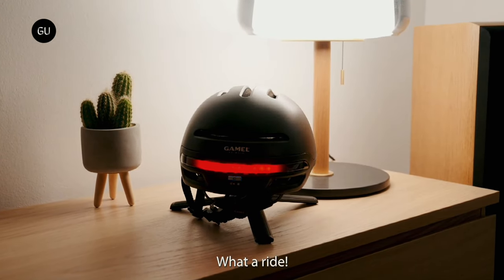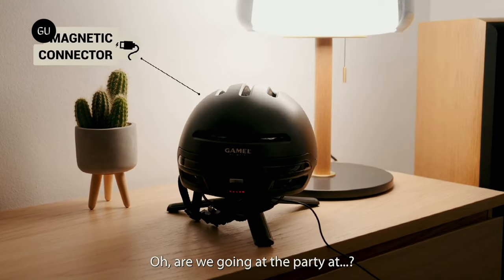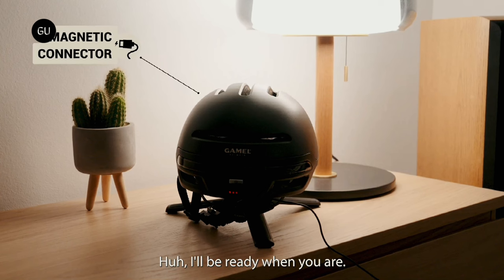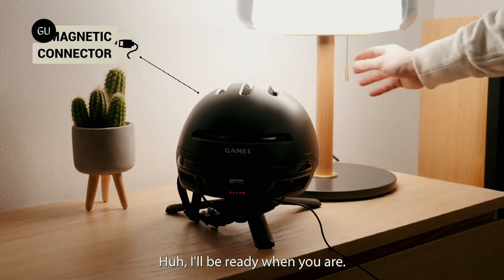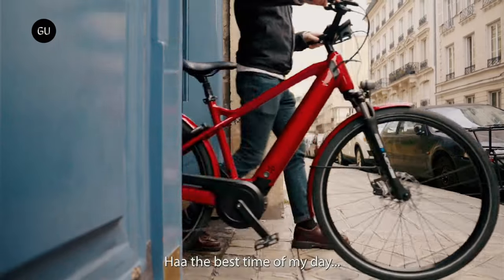The helmet itself reportedly tips the scales at 360 grams, meets international safety standards, has a Fidlock quick-release magnetic chin strap buckle, and should be good for up to 10 hours of lighting use per 3-hour charge of its lithium-ion battery.